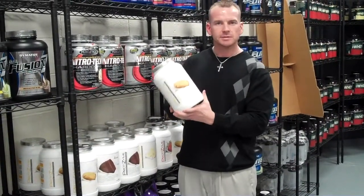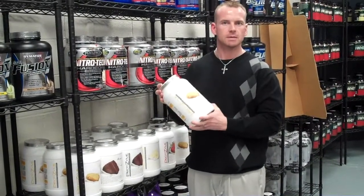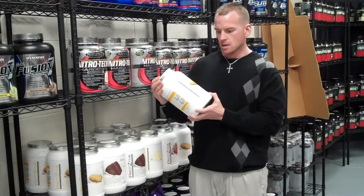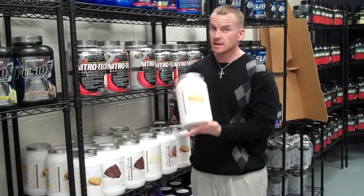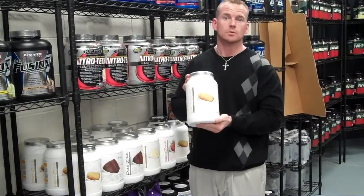It's a whey blend, which means it has concentrate and isolate in it. It has digestive enzymes for easy digestion, aspartame free, lactose free, and trans fat free. So if you're looking for a great tasting protein, this is by far the best one that I recommend.